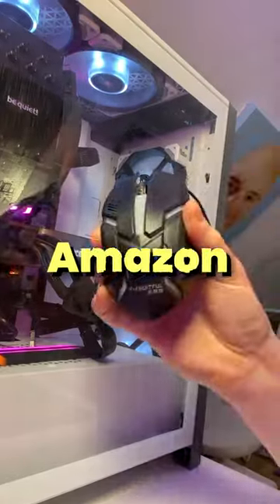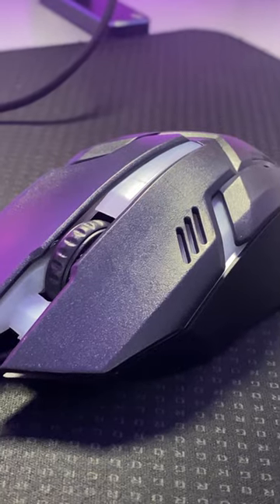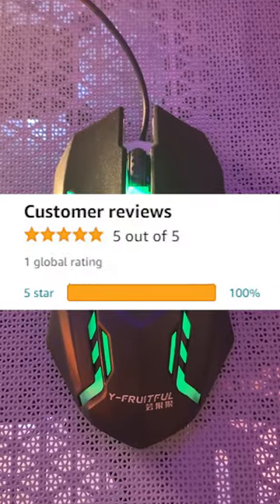This is a gaming mouse that I bought from Amazon for less than $3. The Y Fruitful Gaming Mouse is supposedly a high-durable professional gaming mouse, and it even has RGB. With five stars on Amazon and only a single review, I thought I'd give it a try.